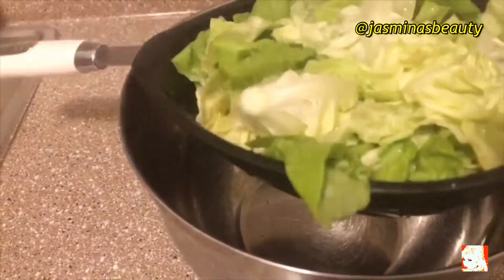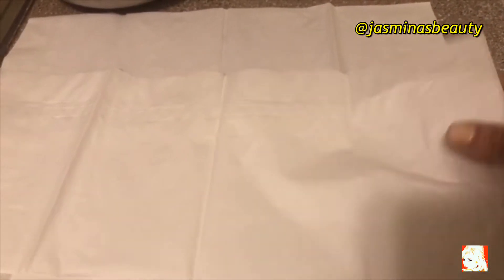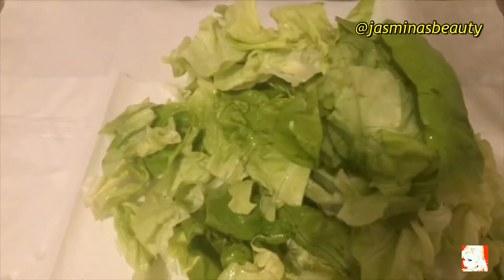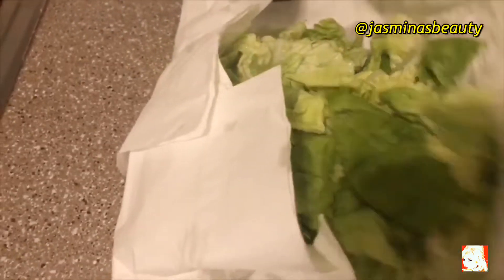Now I'm making sure no water remains in my salad. I have a paper towel here, and I'm going to put my washed salad on it to remove any excess water. I don't want any water in my salad — I'm going to make sure the paper towel absorbs it all. I'm very particular about my salad.